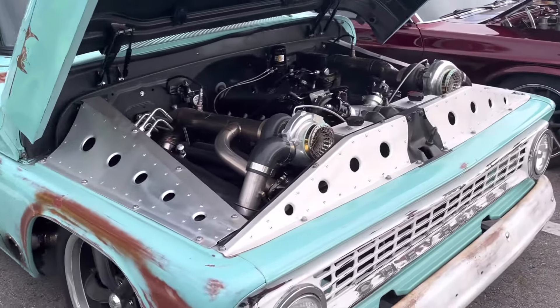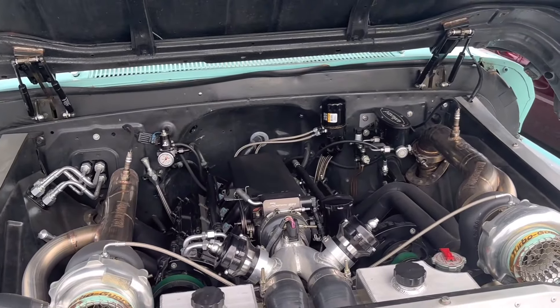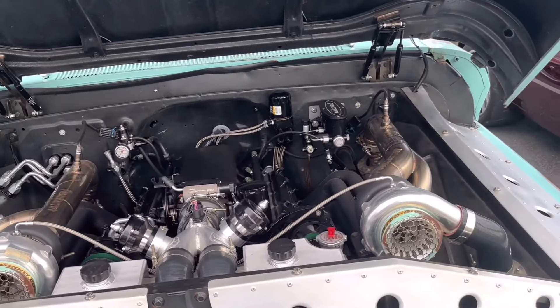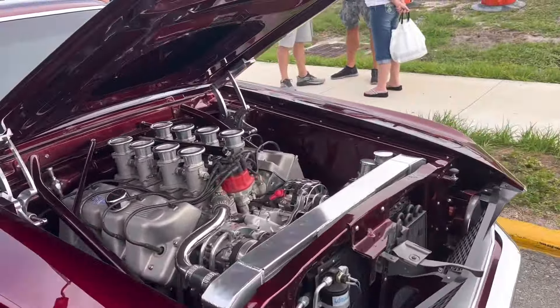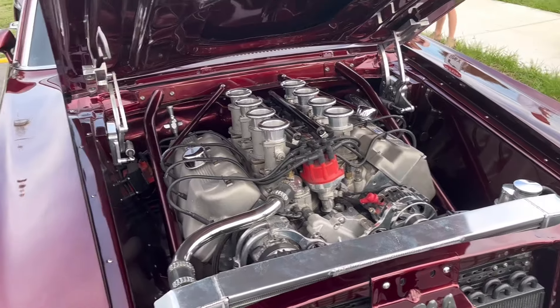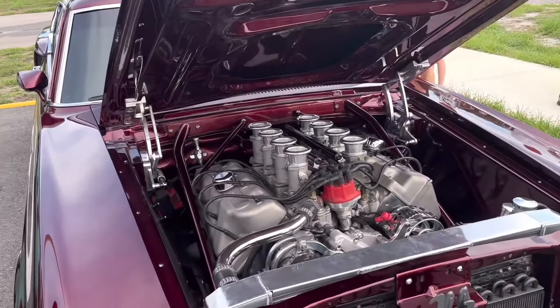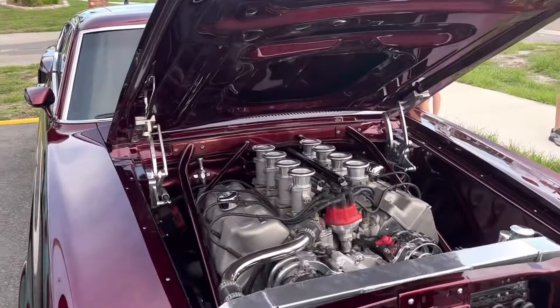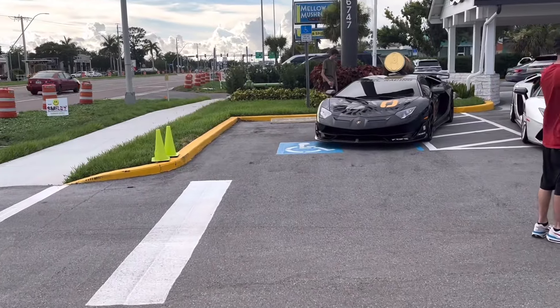Then we've got two insane classic builds right here. We've got an old Chevy truck with twin turbos on it — absolutely insane. And look at this Stang as well — ridiculous, bro, that's absolutely incredible. They're both super clean too — those are just a build and a half right there. And then what you might have seen on the thumbnail...